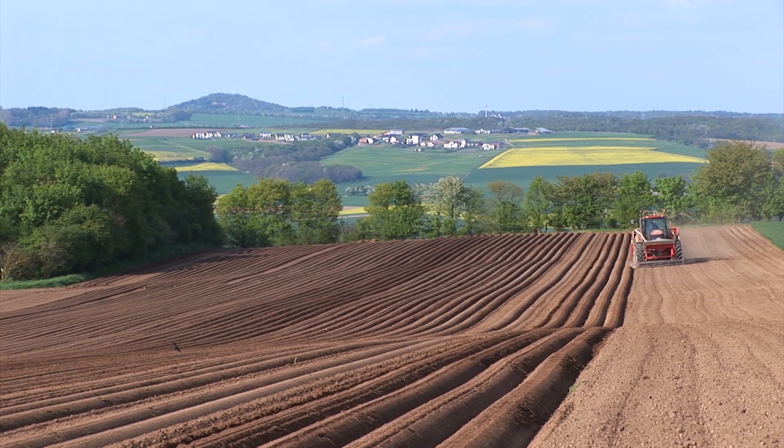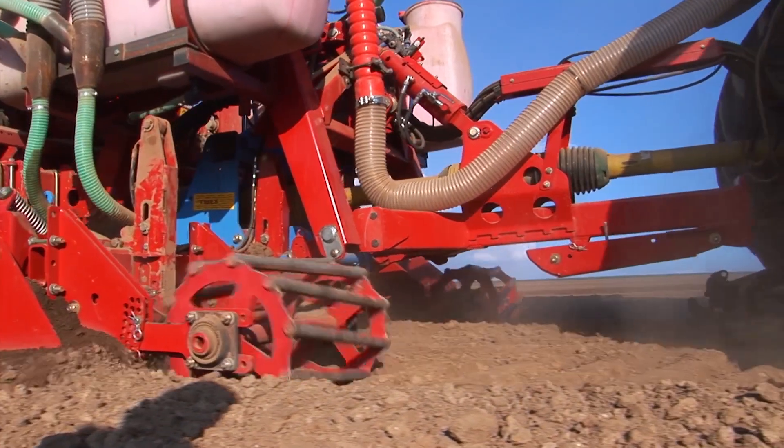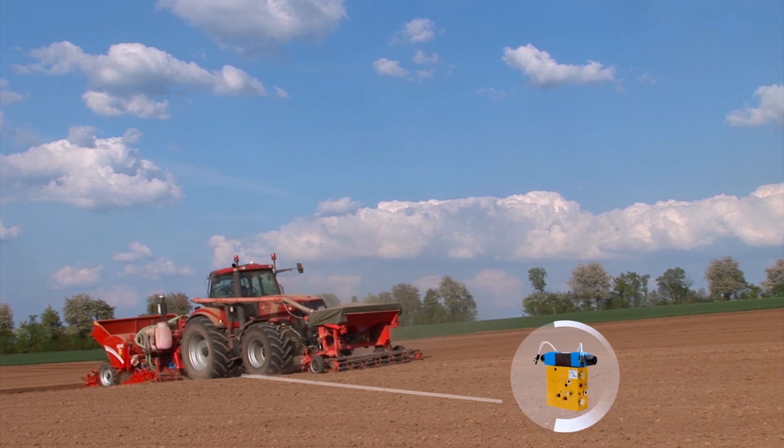The TrueTracker system uses GPS and GLONASS to navigate the tractor and trailer attachment across the field with almost millimetric precision, and does so in a fully automatic and autonomous manner.